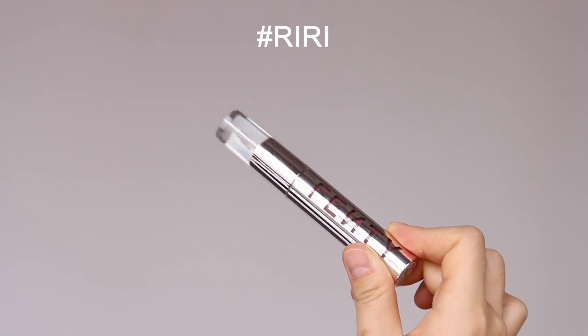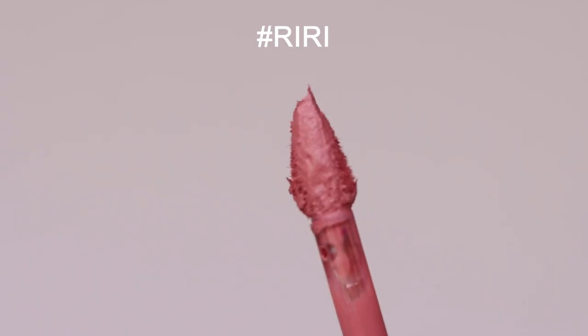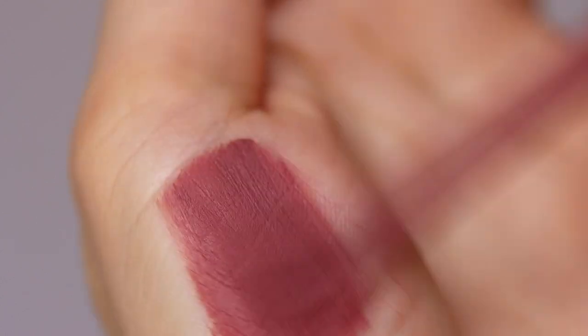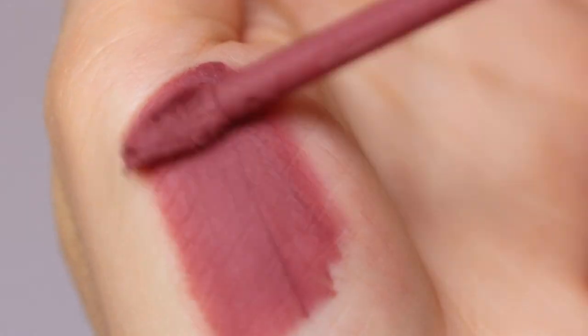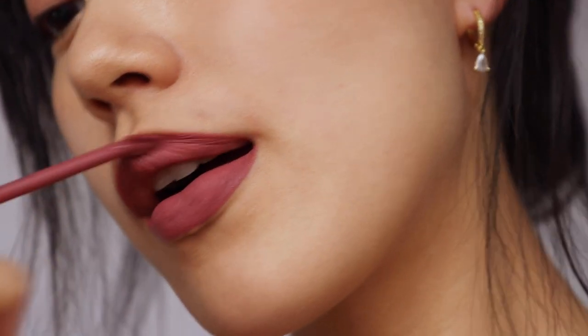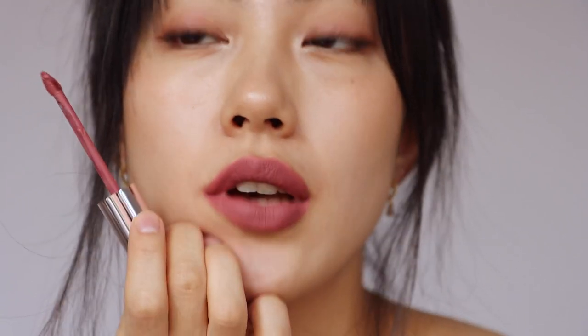The second shade is Riri, a rose mauve nude shade. It reminds me of the shade Kylie Jenner wore during the bad girl look era. To match this shade, I decided to go for a glam look with monochromatic pink eyeshadow and some gold jewelry.